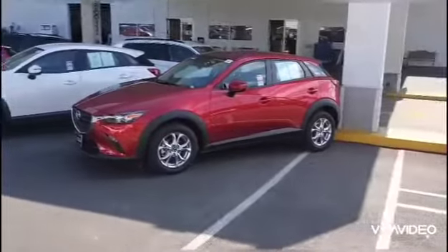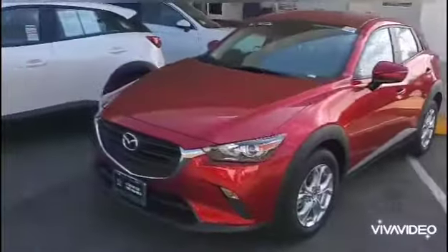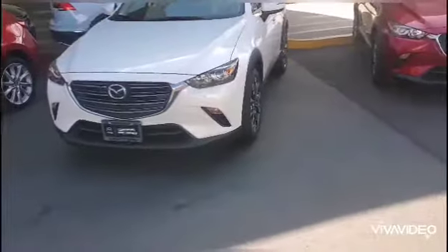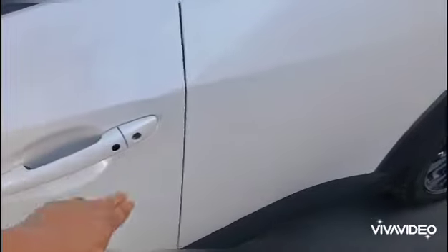Both of these are 2019. The red one is the Sport, or more basic model, and this one is a Touring. With the Touring you get some more features, including a two-tone leather interior, keyless entry, and some additional features.